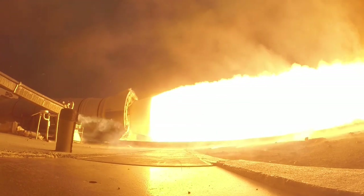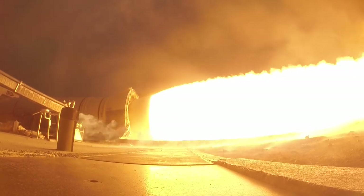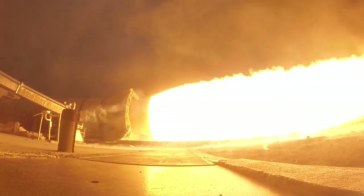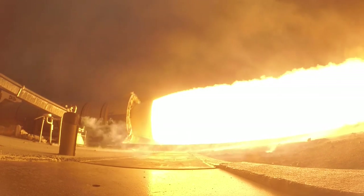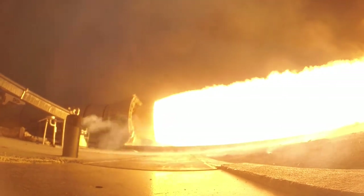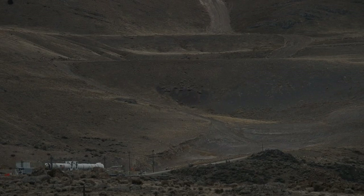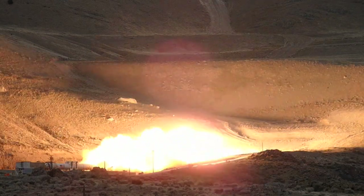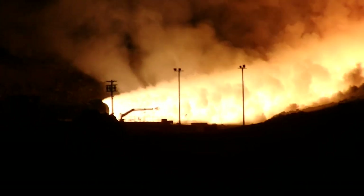Even though these boosters produce 3.5 million pounds of thrust at peak, the thrust load bearing system only had to be proof tested to 2.5 million pounds because the booster itself weighs a million pounds. How do you keep the test stand from flying off? The forward thrust bearing block is essentially a concrete iceberg: 20 feet wide, 40 feet long, and 15 feet tall exposed — but underneath, there's a 60-foot wide, 100-foot long, 14-foot thick slab of concrete made from 3,300 cubic yards weighing over 11 million pounds. That's what bears the load.